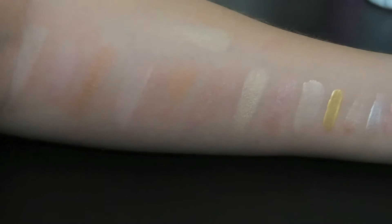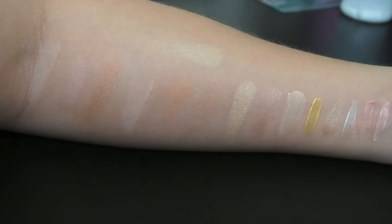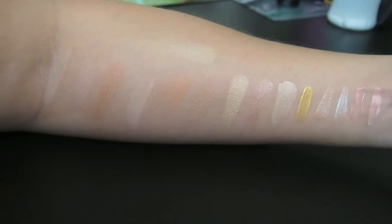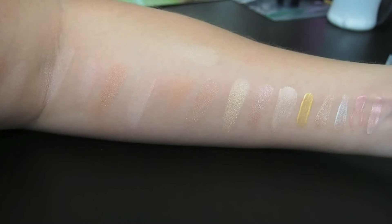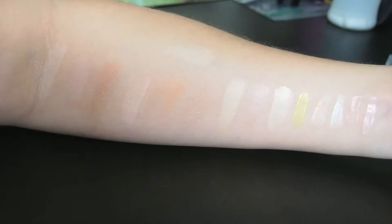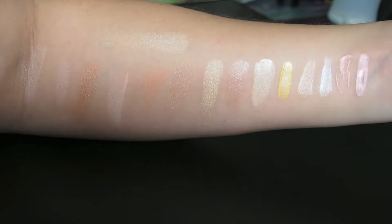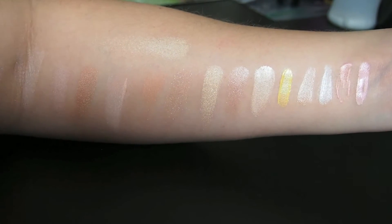Let me zoom out a little bit — sorry if you can see my messy desk. I'm going to lift up the curtain to see if we can look at them that way. I don't know if that helps or not.